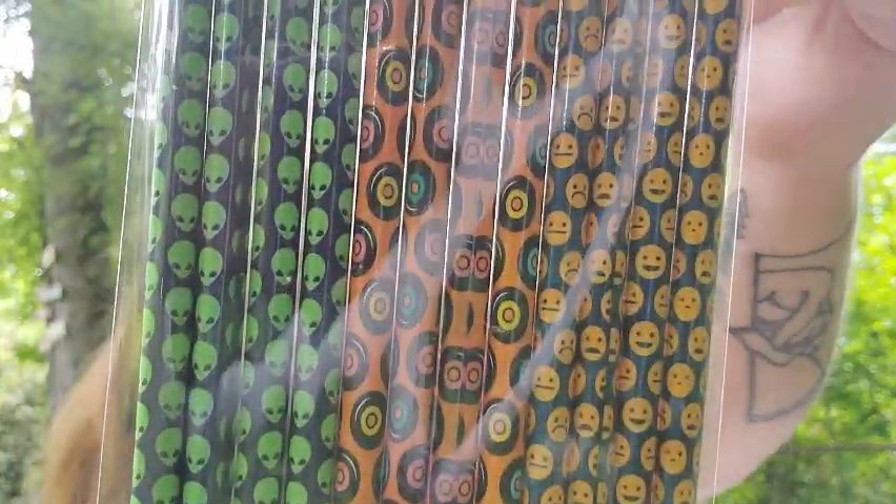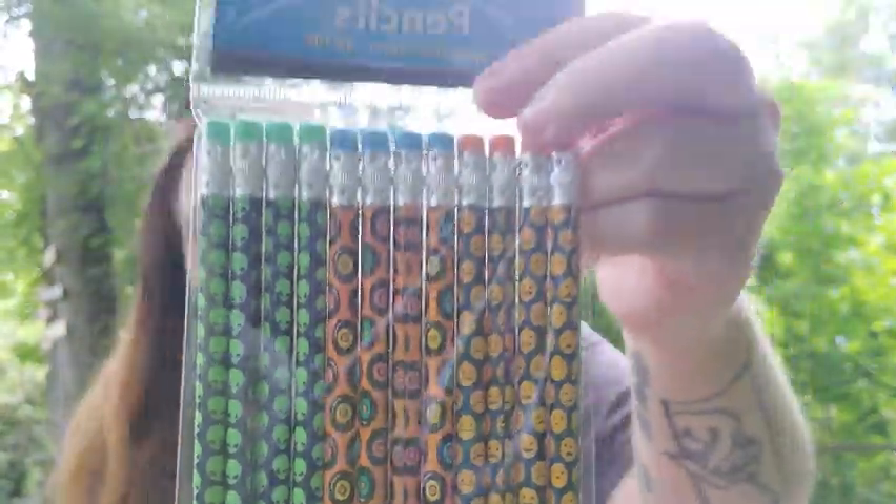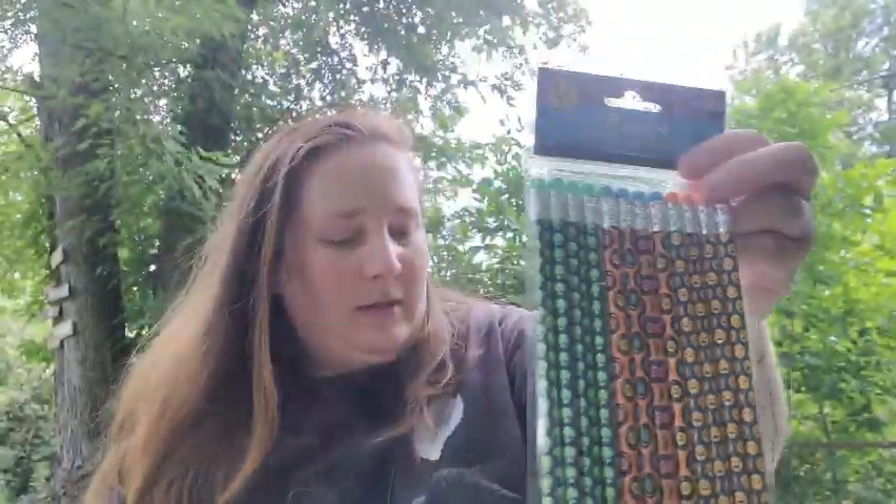And then these are rub-on transfers of gold feathers — I thought those were really cool. And then I found this cute flip-up notebook that says 'girl boss.' Since I own my own business, I thought that was really cute. Then I found these really cool pencils with aliens, records, and little emoji faces on them.